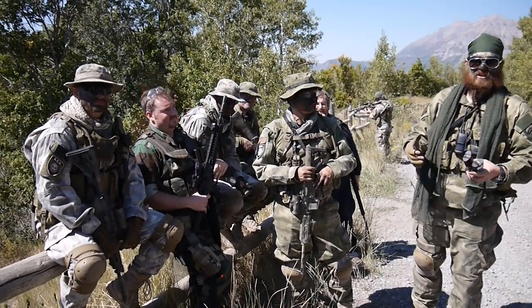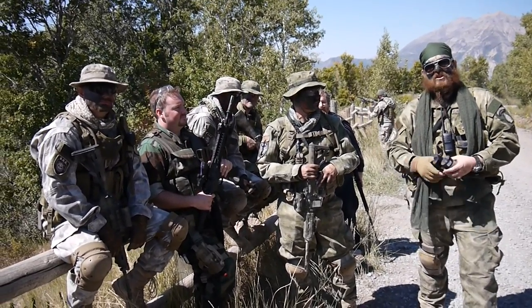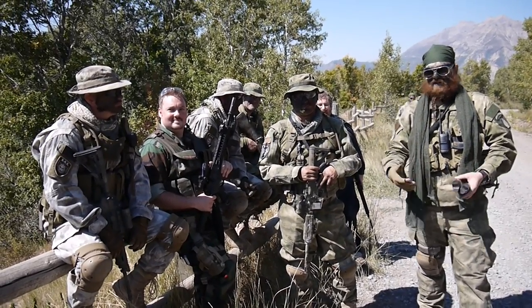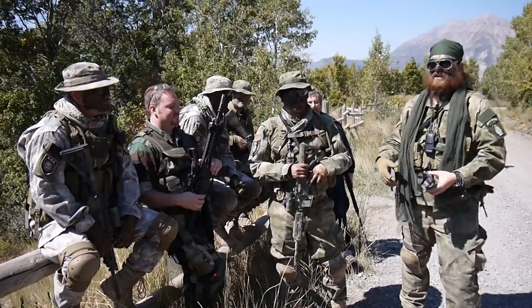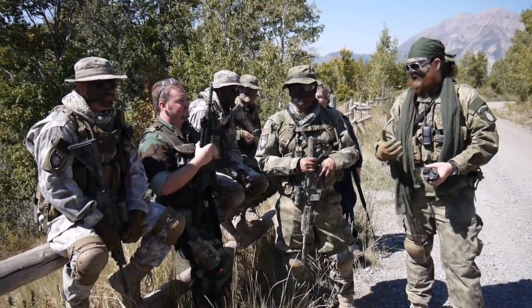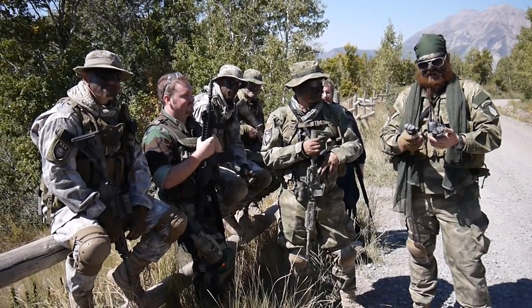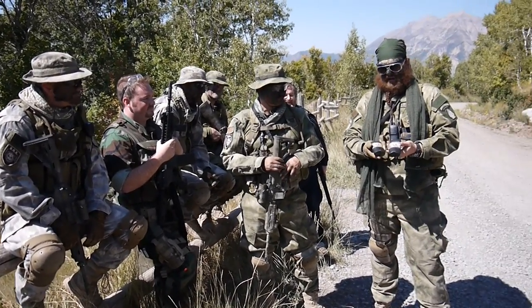Hey, what's going on? This is Rad with TacticalAirsoftSupply.com and BoEAirsoft.com, BoE Airsoft on Facebook. We're out here in the middle of the beautiful Utah mountains getting ready to get a war game on. I'm hanging out with Ajax, and I've got a lot of guys from BoE here. I want to talk to you a little bit about CarboMask.